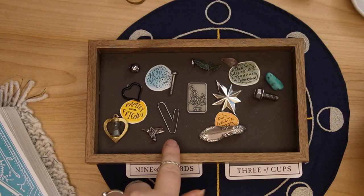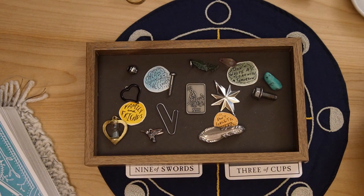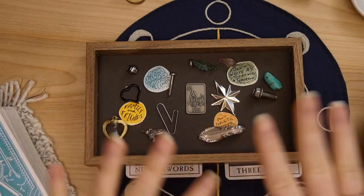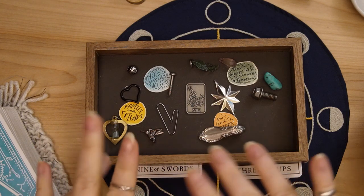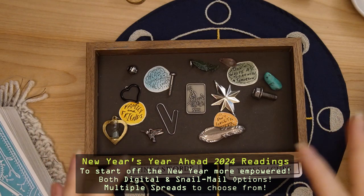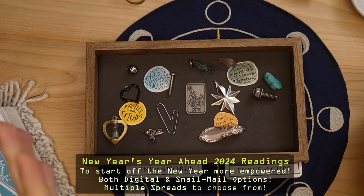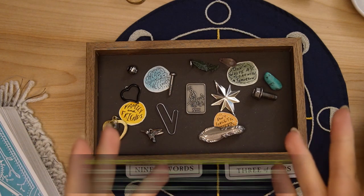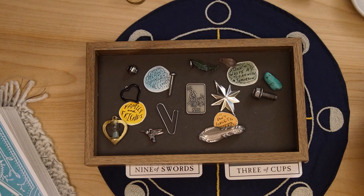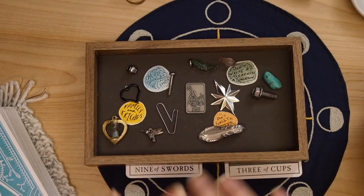Those are all the charms and cards for you for the coming year. I hope you found something useful or helpful within this reading. If you did, give this video a like and let me know in the comments what you really connected with. I do have both digital and snail mail new year's readings if you want to look even deeper. If you haven't already, feel free to subscribe — I put out new videos every single Monday.